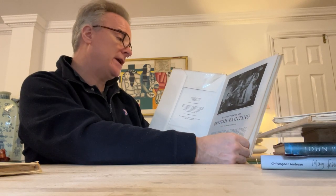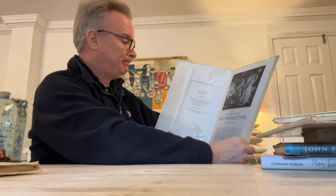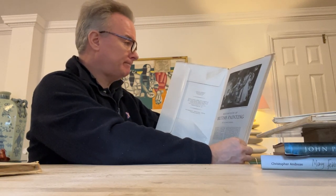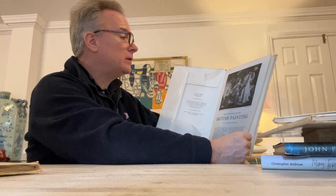So — Joshua Reynolds, The Three Graces Adorning a Term of Hymen. The Three Graces are not standing together like normal, like they would with Titian or Canova.